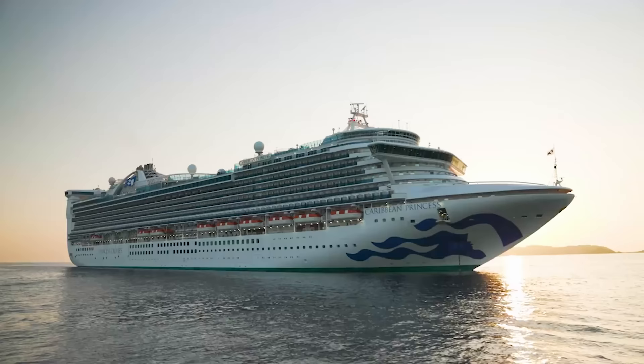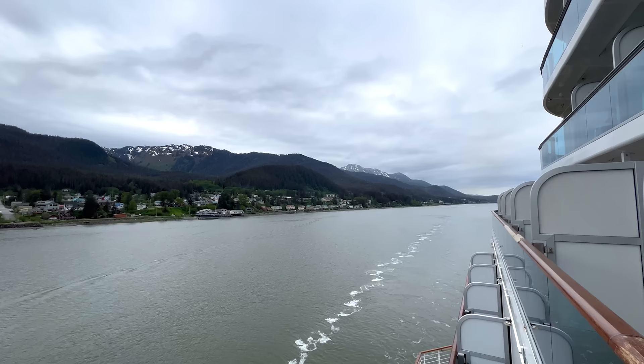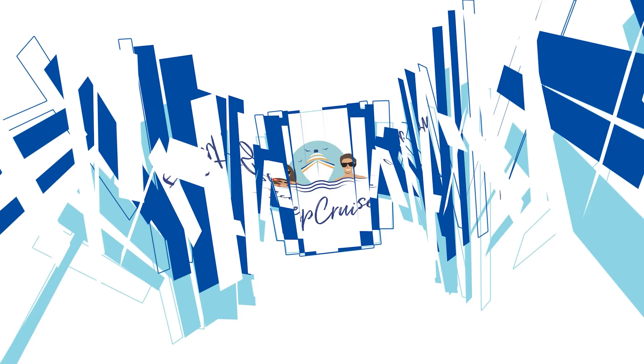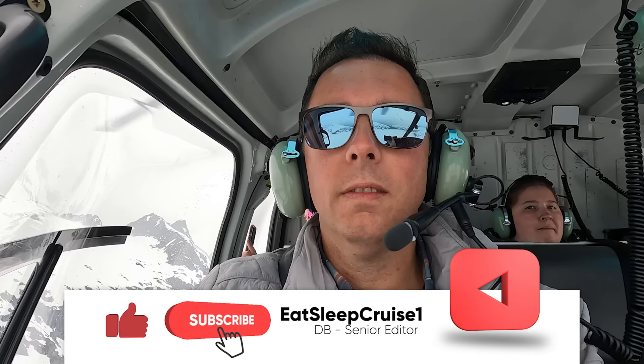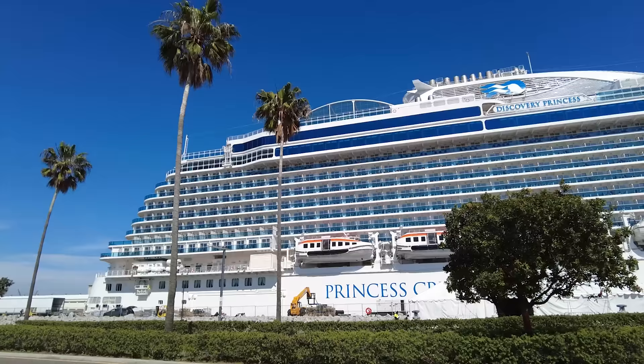We've learned a thing or two in our several sailings with Princess Cruises, so we put together this video to help fellow cruisers make the most of their upcoming sailing. Whether you've sailed with Princess Cruises in the past or you're brand new to the cruise line, I'm Don B from Eat Sleep Cruise, and we share our top Princess Cruises tips and tricks to help you stay one step ahead of everyone else.